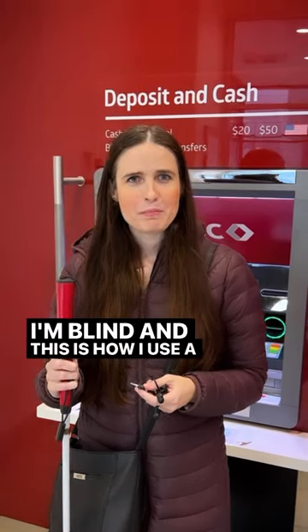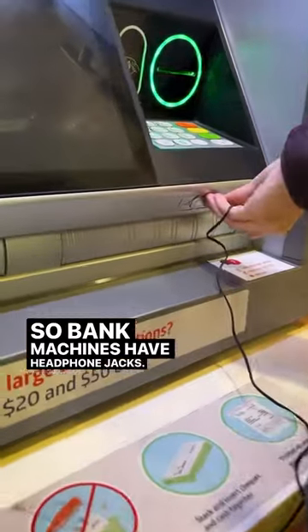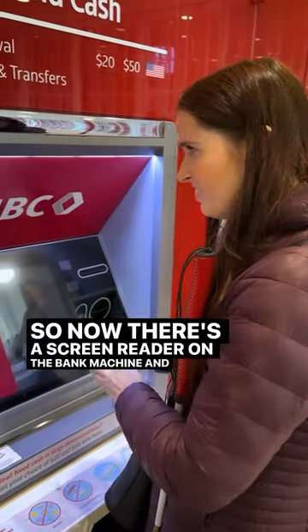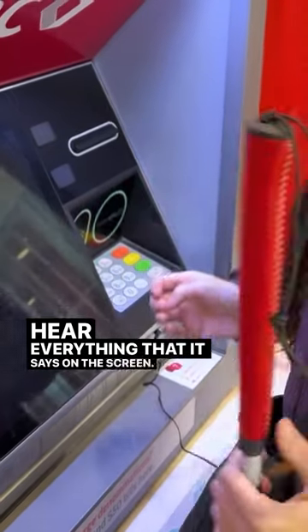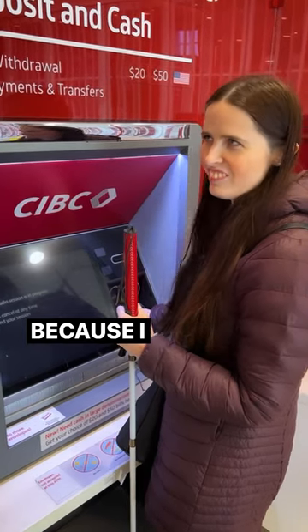I'm blind and this is how I use a bank machine. Bank machines have headphone jacks, so there's a screen reader on the bank machine and I can hear everything that it says on the screen. I can hide the ATM screen so nobody sees what I'm doing because I don't need it.